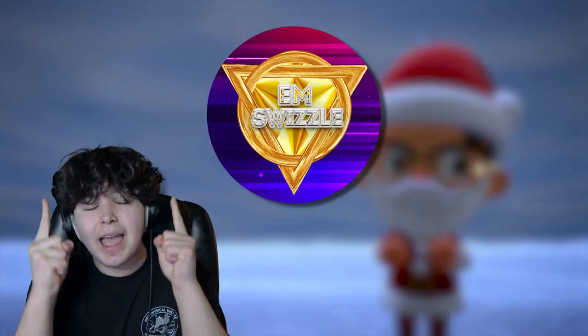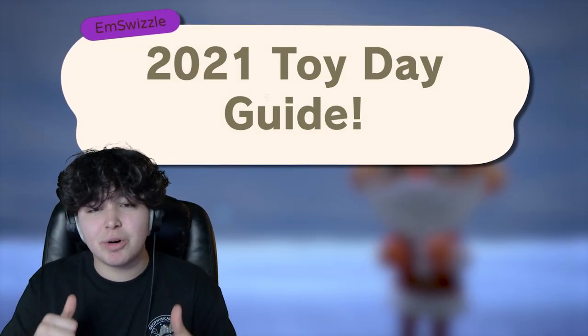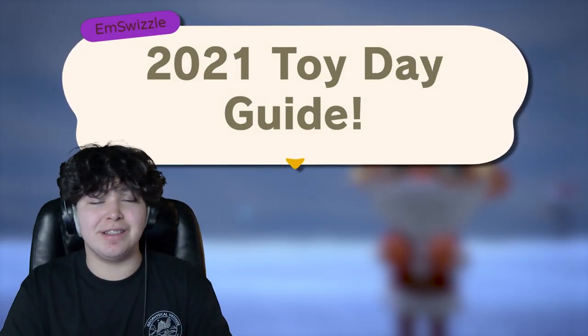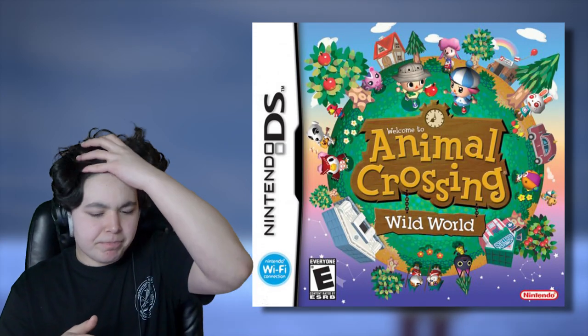Today I'll be talking about my Toy Day guide for 2021 in Animal Crossing: New Horizons. Toy Day is an event in Animal Crossing — all the Animal Crossings except for Wild World — to celebrate the holidays in December. Toy Day takes place on December 24th, also known as Christmas Eve.